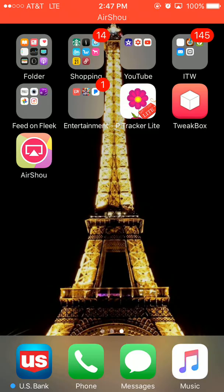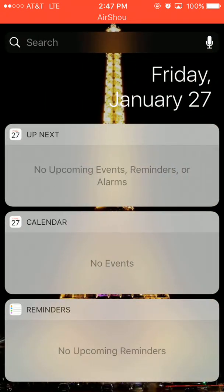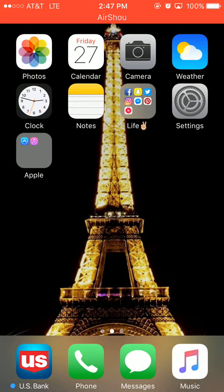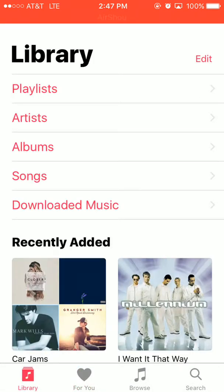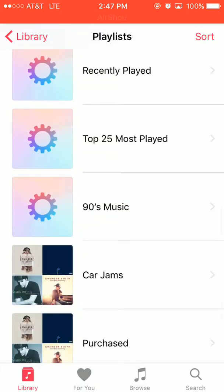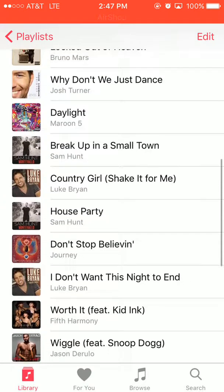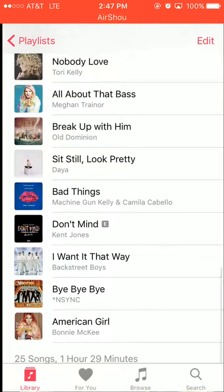Then we have Pandora, which I'm not going to click on because of Wi-Fi. Then P Tracker Light which is my period app, TweakBox, and AirShou which is how I'm recording my screen right now. On the bottom we have my banking app, Phone, Messages, and Music. It's just a mixture of a lot of things.